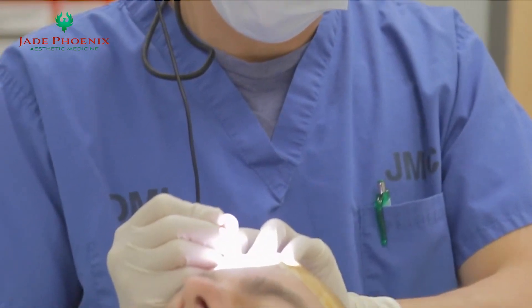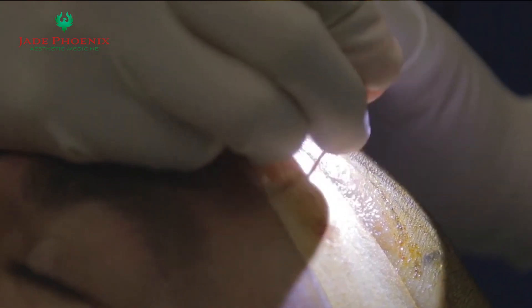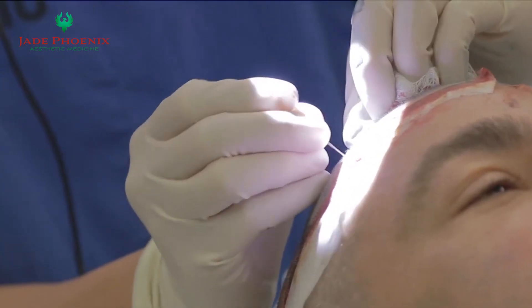And with our team of skilled, experienced providers, we can create custom plans for individualized, natural-looking results at Jade Phoenix Aesthetic Medicine.